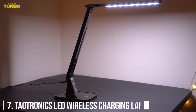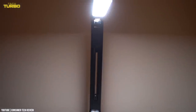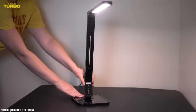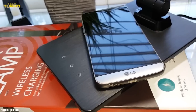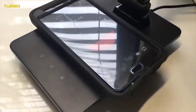Number 7: TaoTronics LED Wireless Charging Lamp. If you're in need of a bedside lamp and prefer function over form, the TaoTronics LED Wireless Charging Lamp is a wonderful choice. Its streamlined, modern design doesn't take up much space, but still allows you to maneuver it in any direction for extra light if you like to read in bed. It also has a built-in wireless Qi charger in its base — for fast-charging-compatible devices it rates up to 10 watts — and a USB port for devices that don't support wireless charging.